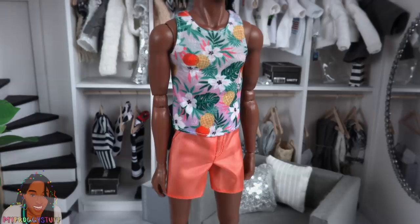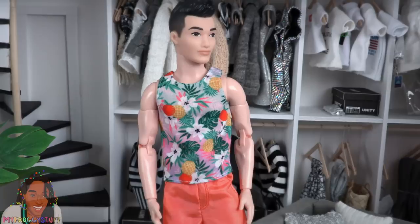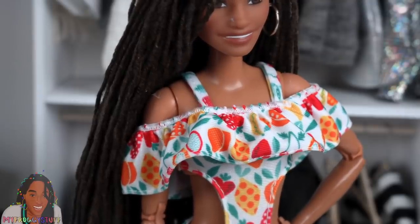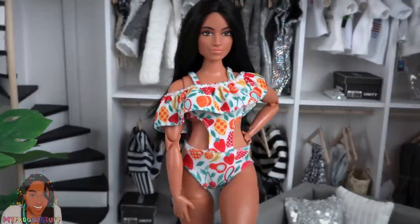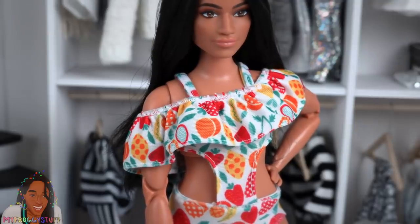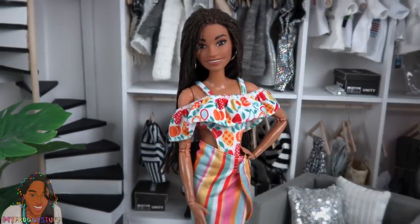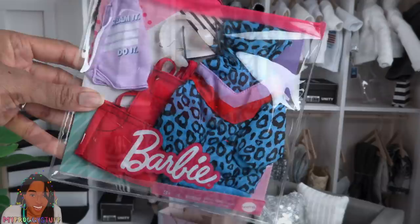I wouldn't mind if the shorts and the shirt were a little longer, but that's just my personal preference. This pack also includes a one-piece bathing suit with cutouts on the sides and a ruffle across the top. Since it's one size fits most, it's a little loose on the bottom so it can fit our curvy Barbies — definitely more fitted on the curvies but takes a little more effort to get on. It also comes with a wrap that fits higher up on the curvy Barbies than on the classics, and yes, there's a pineapple purse in this fashion pack.